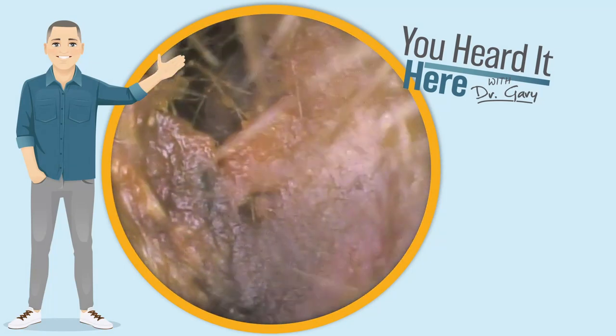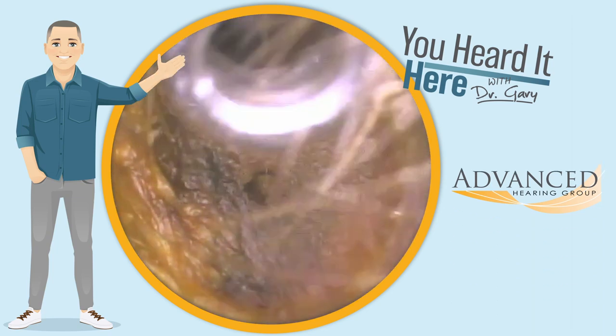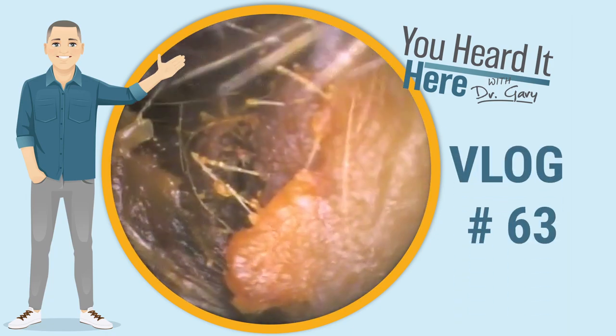Welcome back to You Heard It Here with Dr. Gary. I'm Gary, one of the clinical audiologists with Advanced Hearing Group in Scottsdale, Arizona. You're watching earwax removal vlog number 63.